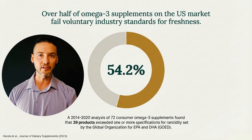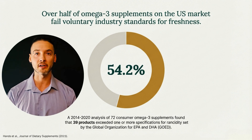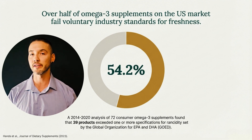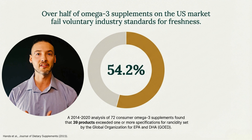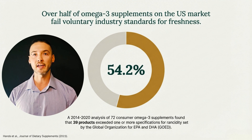All this matters because when we look at large market surveys, these testing limitations directly influence how many products appear to fail oxidation standards. When oxidation is evaluated across the U.S. market, more than half of omega-3 supplements exceed at least one voluntary freshness benchmark. In a 2023 multi-year analysis of 72 products sold between 2014 and 2020, 54% failed one or more GOED oxidation specifications. That tells us oxidation is not a fringe issue, but it doesn't tell us where the problem is concentrated or why it's happening.